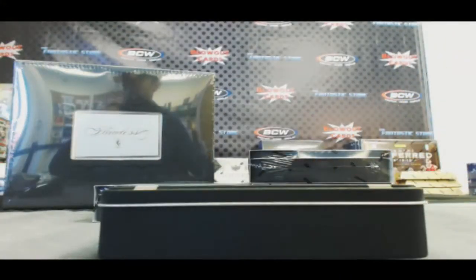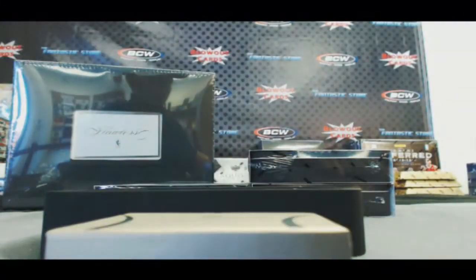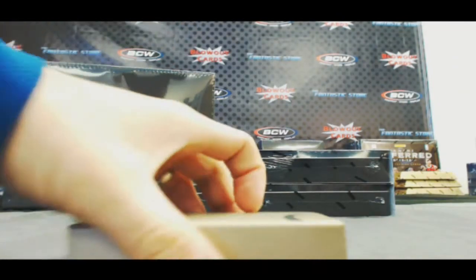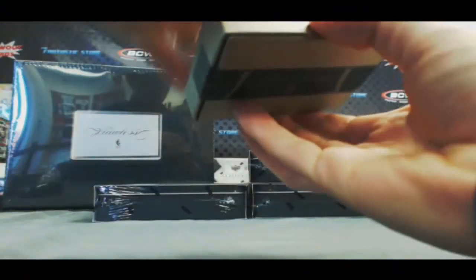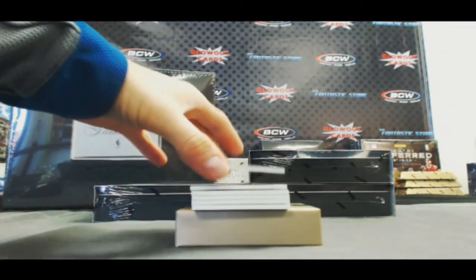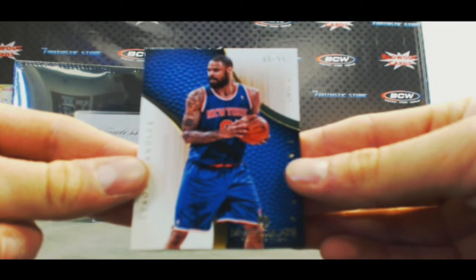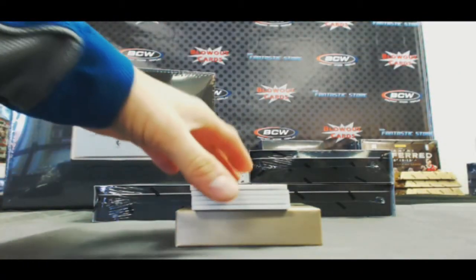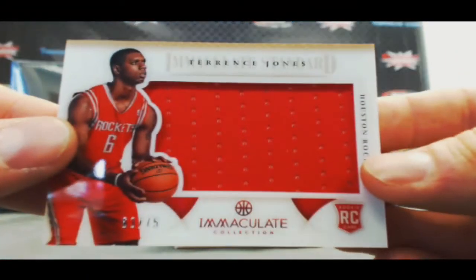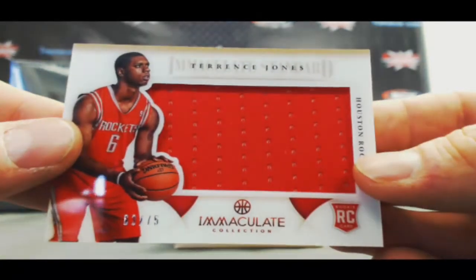Box three. Kobe pack. We've got a base — Tyson Chandler, 45 of 99. Jumbo jersey Terrence Jones, 63 of 75.